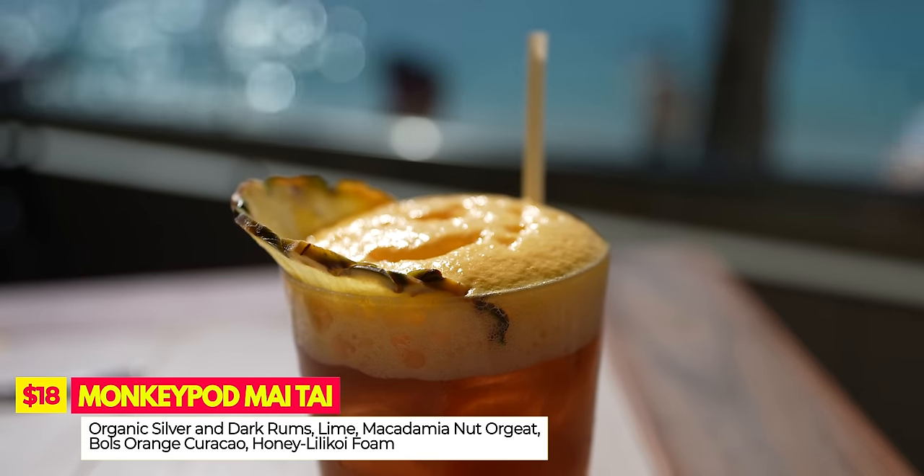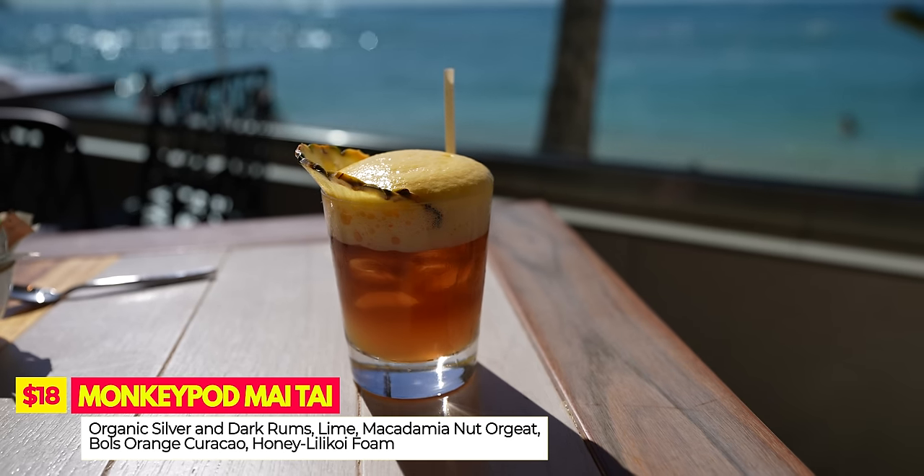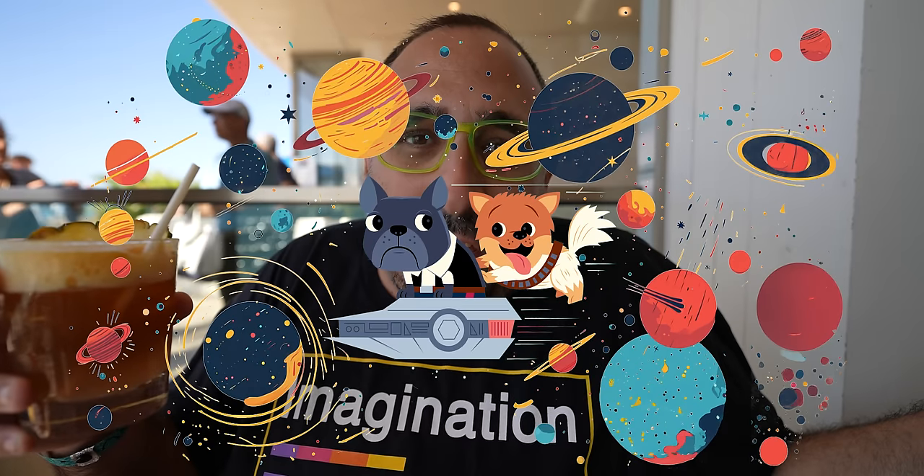If you come to any of the Monkey Pods, you've got to get yourself the Monkey Pod Mai Tai. I've had this many times at the Ko Olina location so I know the magic. It always gets a five out of five — it's in our best of Oahu video so it gets the Ordinary Adventure Galaxy rating.